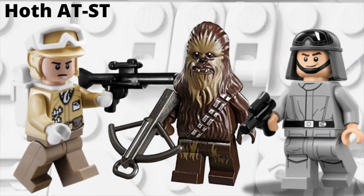Getting into another original trilogy Hoth set, we have the rumored Hoth AT-ST, which is supposed to be $50 US dollars. For the minifigures, we're supposed to be getting three of them in this set: one is a Hoth Rebel, another is Chewbacca, and the final minifigure is an AT-ST driver.